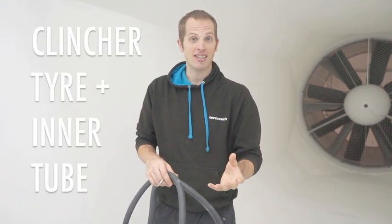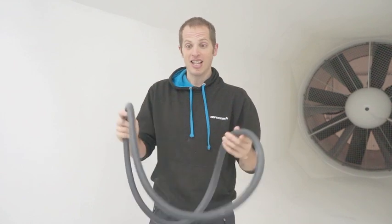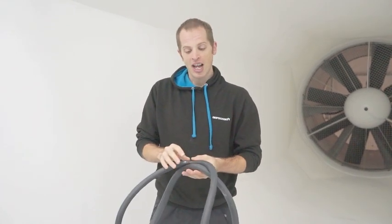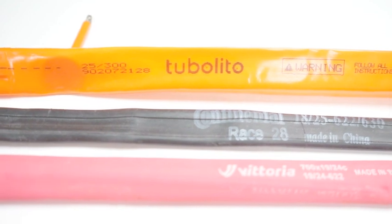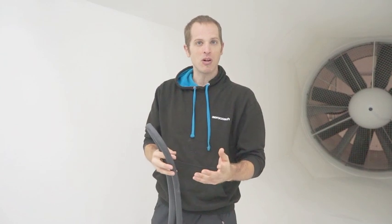The first type of tyre system we're going to talk about is something that we're all going to be familiar with, which is a clincher and inner tube setup. A clincher tyre is mounted on a hooked rim where you place an inner tube inside, and your choice of tyre as well as your choice of inner tube is going to have an influence on the speed that you go out on the road. It's very important to make sure that both your tyre and inner tube combo is as fast as possible to help speed you up.